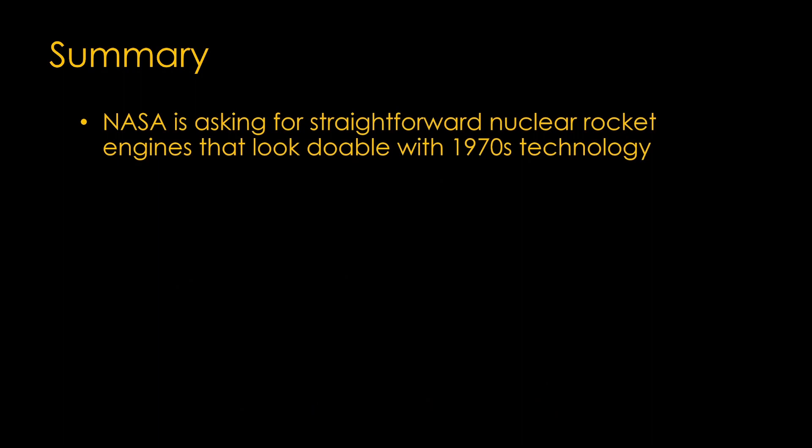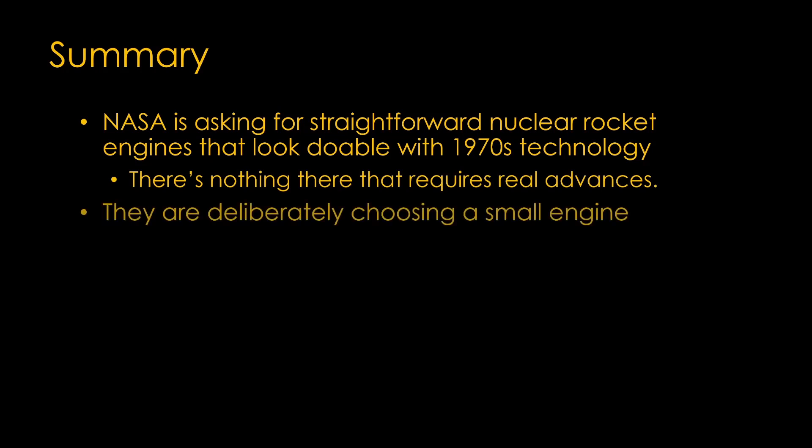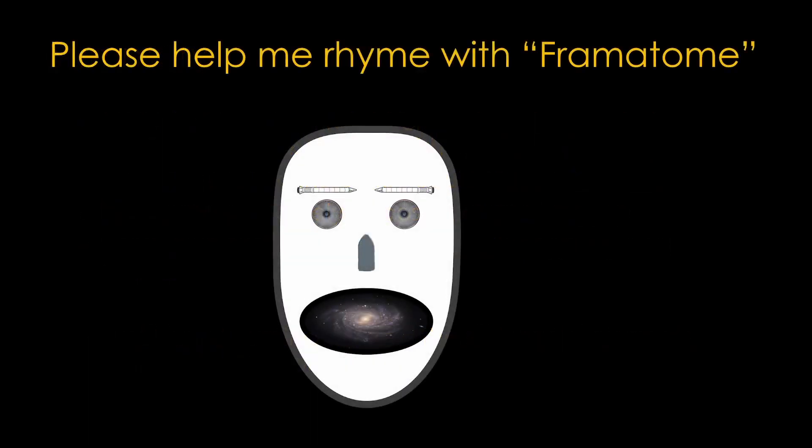Here's a quick summary: NASA is asking for straightforward nuclear rocket engines that look doable with 1970s technology — there's nothing here that requires real advances. They are deliberately choosing a small engine size, and they have realistic requirements for longevity and usability. It will be interesting to see if the different designs bring new technology to the problem. If you enjoyed this video, please help me rhyme 'Framatome' for a commemorative poem I am writing.